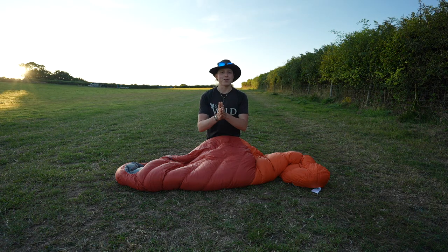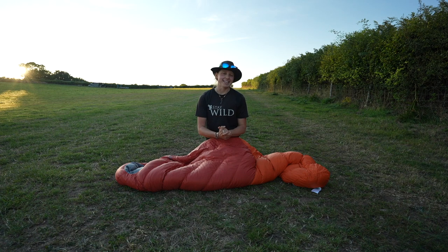Hey everybody, how's it going? Welcome to another video. My name is Abi and this is Spend More Time in the Wild.